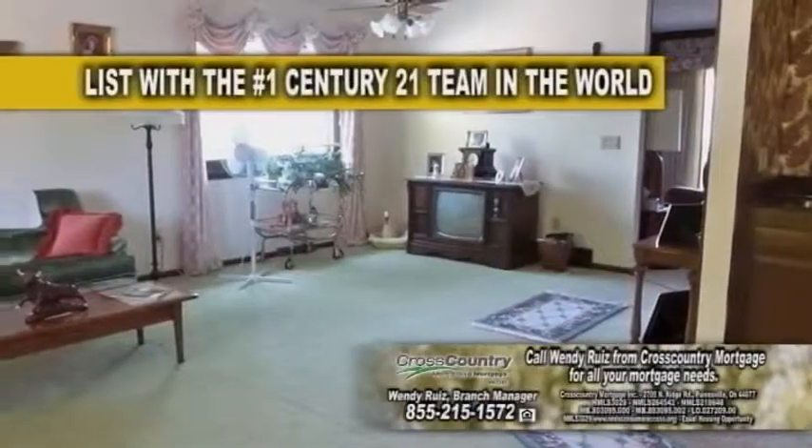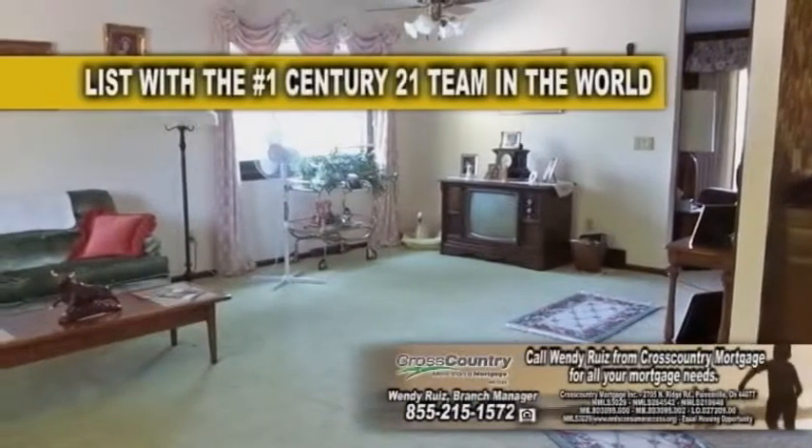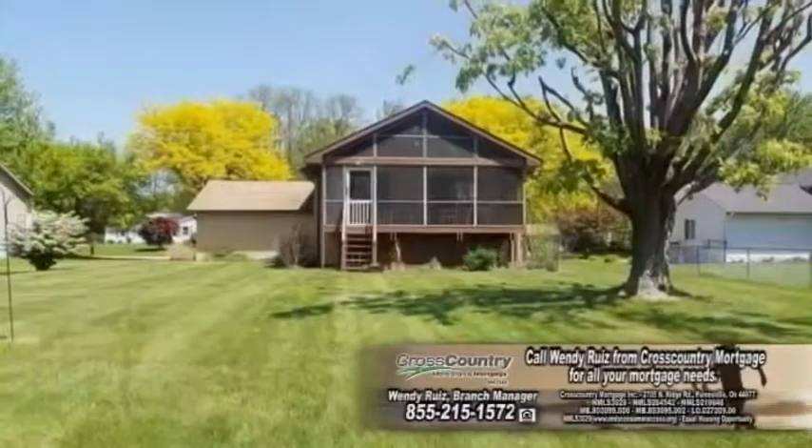The floor plan includes a spacious living room. Off the kitchen, you'll find the family room with sliders leading to the sunroom.